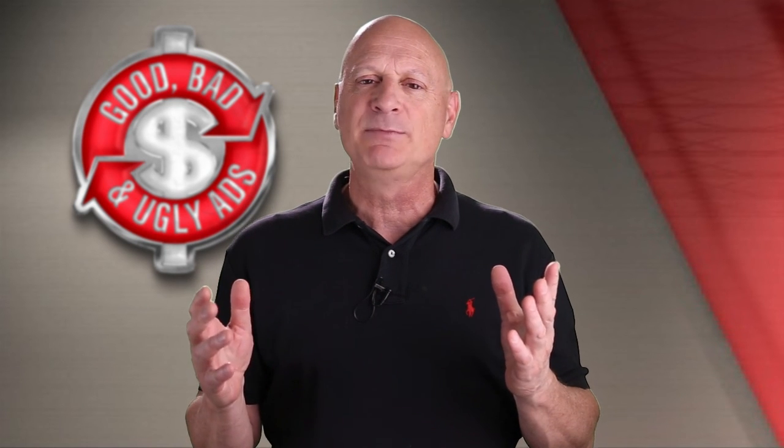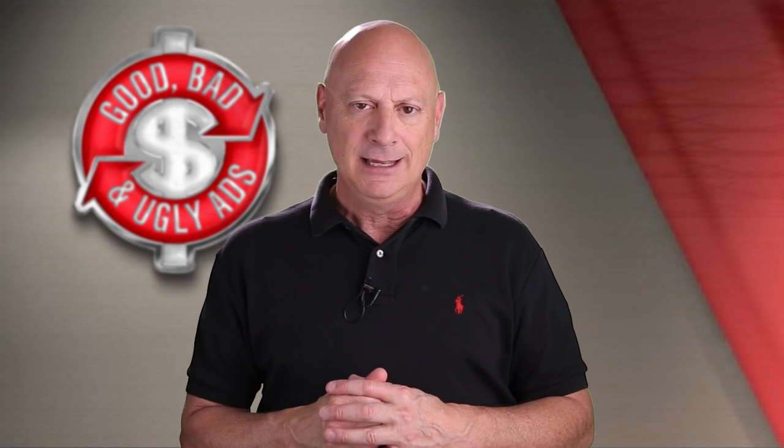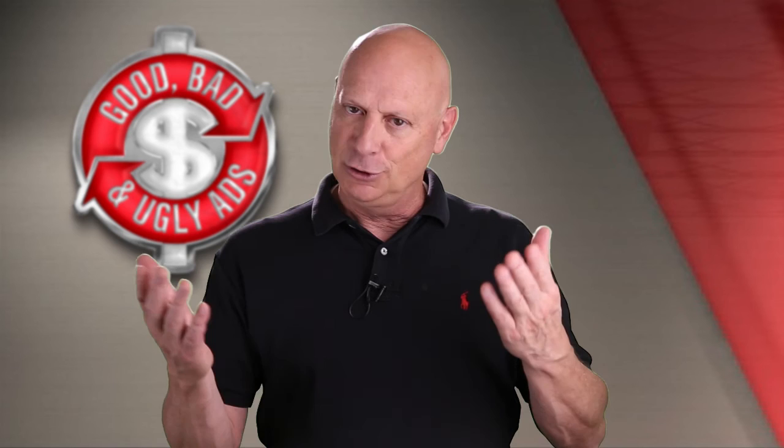I'm about to show you an ad specimen. You vote on whether you think it's good, bad or ugly, then I — the Marketing Master — will give you my humble but most correct take.